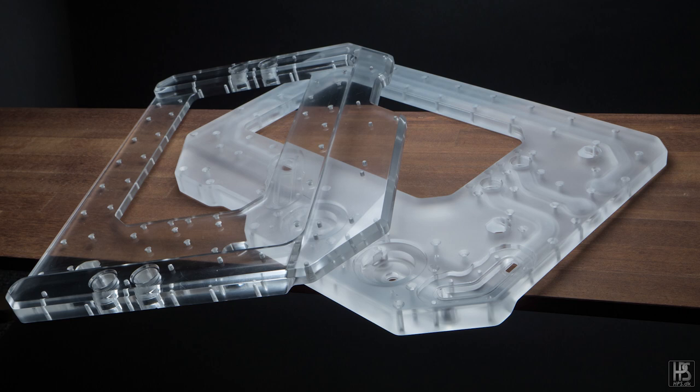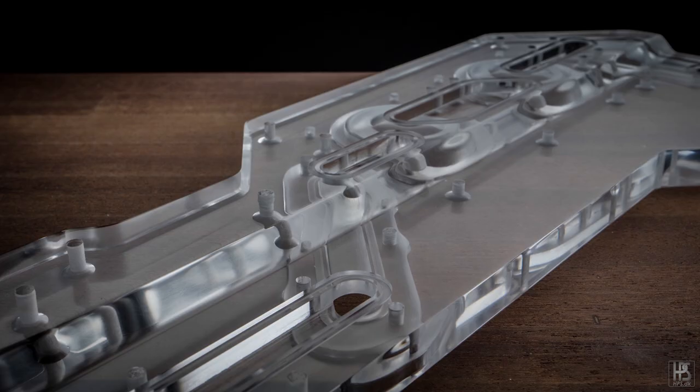Did it ever happen that you broke a distribution plate while polishing and had to start all over? Not while polishing, but while machining — yes, things broke. One of the main acrylic plates for this mod did break during machining, so I had to redo it, which was a bummer because material like that is actually rather expensive. But such is life — you learn from your mistakes.